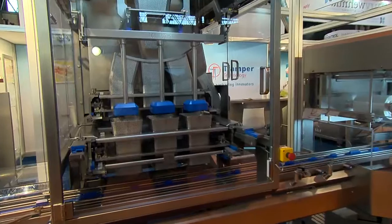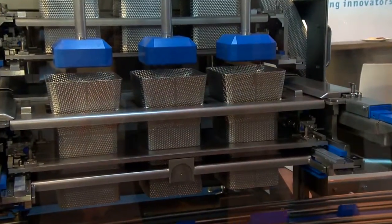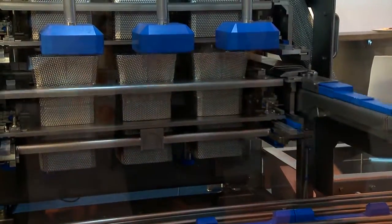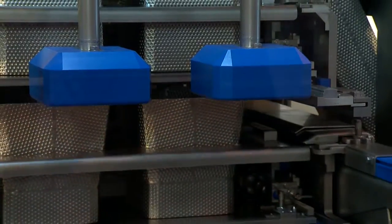What we've done is for our customers, we've integrated the pushers, which actually usually happens manually after the filling system. We've integrated that into the machine to save on space, manual labour, and the efficiency is very great with this machine.